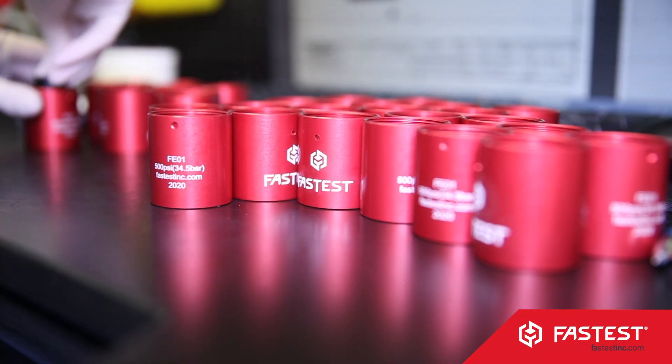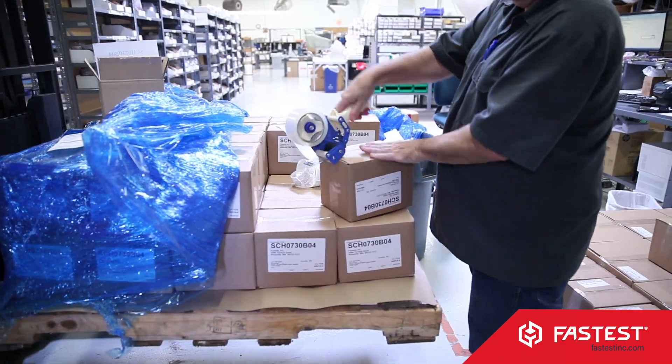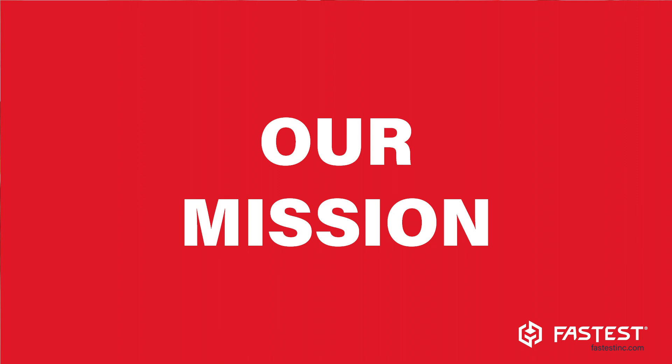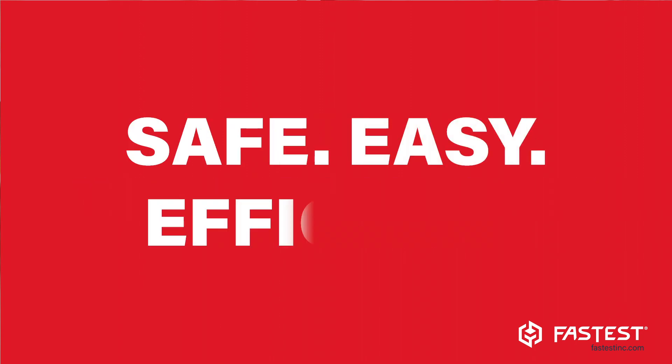We have tens of thousands of sealing connection tools in the field and have been dedicated to serving our customers around the world. Our mission in all the markets we serve is to make our customers' production safe, easy and more efficient.